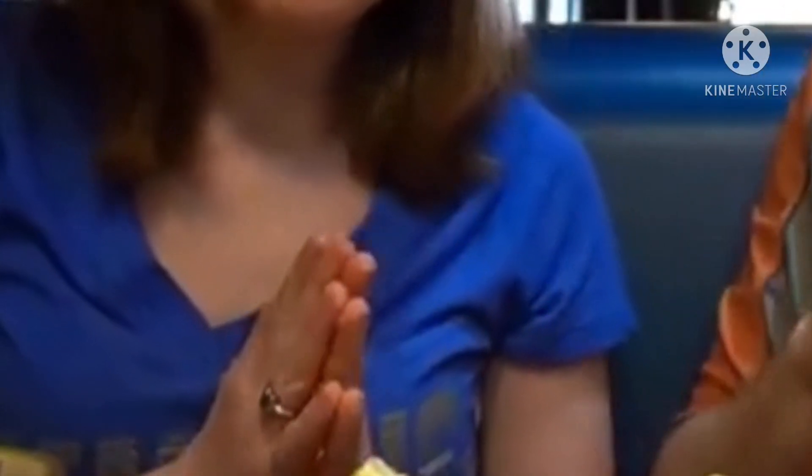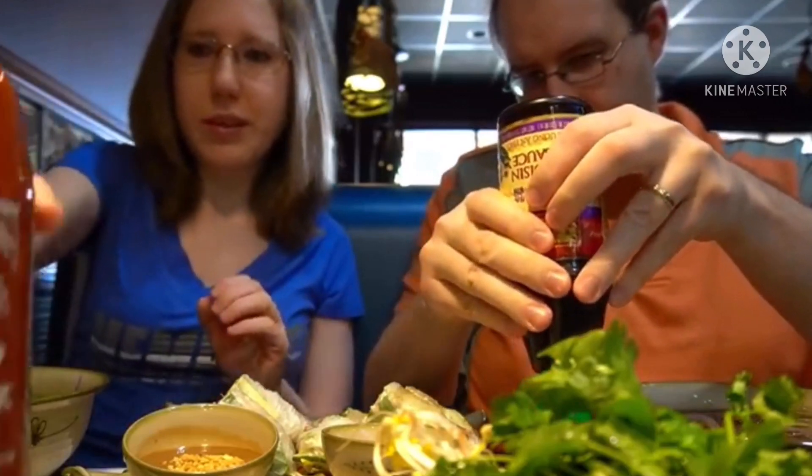We are back with some delicious pho. We have our vegetarian rolls here, peanut sauce, and we each have an order of le mignon pho. Typically what you do is you put like half of the sriracha in here, like that, and then the other half...